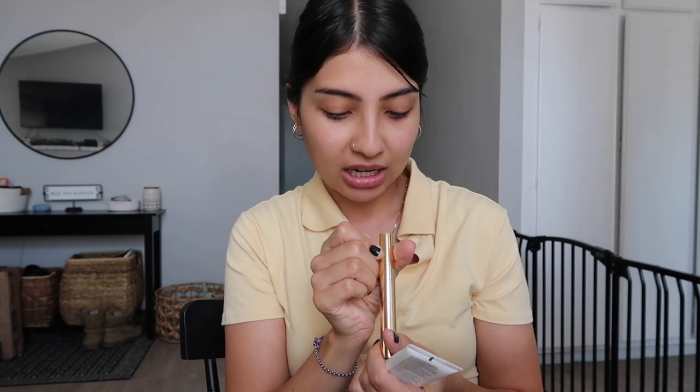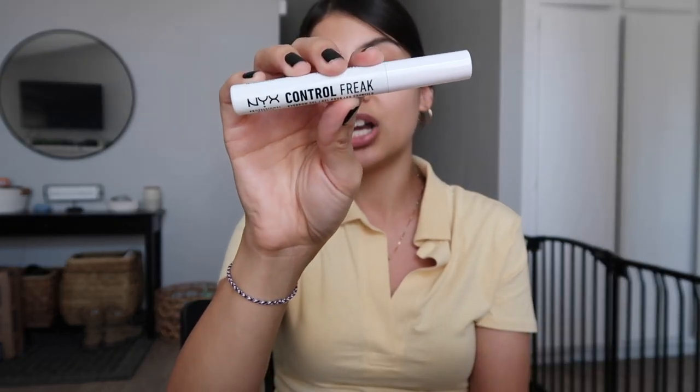I did my brows off camera already. I used Merit Beauty's brow pomade in the shade Black Brown, and then to set my eyebrow hairs so they don't move during the day, I use the NYX Control Freak clear eyebrow gel.